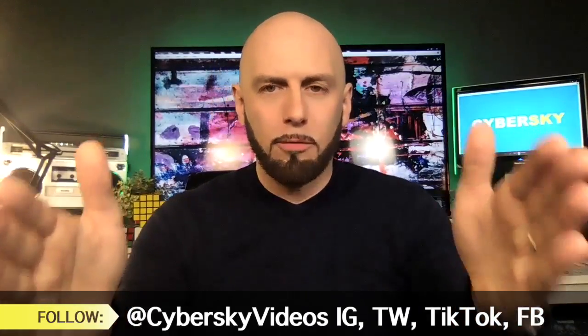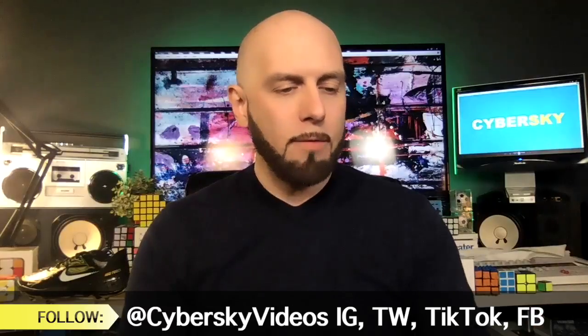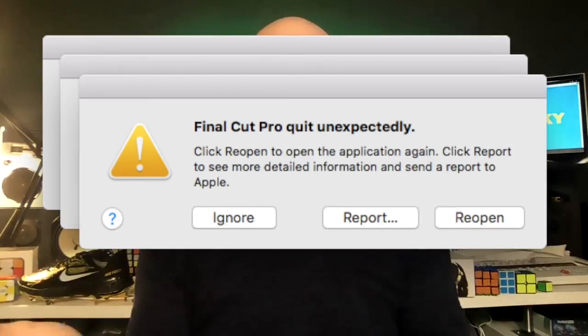I thought maybe I'd bumped the drive or tugged the wire, so I put the computer and drive on a very steady surface, plugged everything in, made sure the connections were solid, and worked very carefully not to jog anything. Still the same thing — it kept crashing. In the course of about half an hour, my Final Cut session crashed about six times.